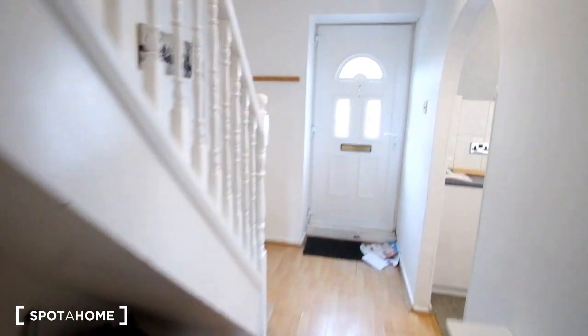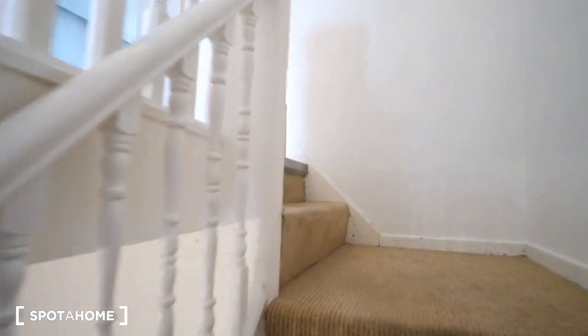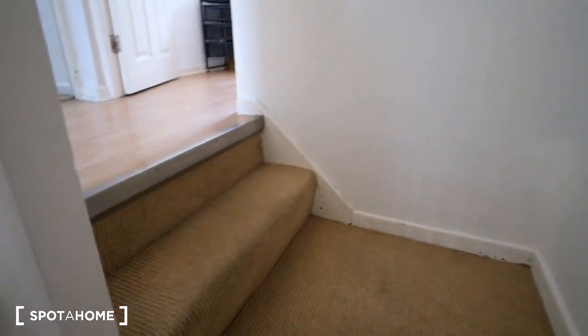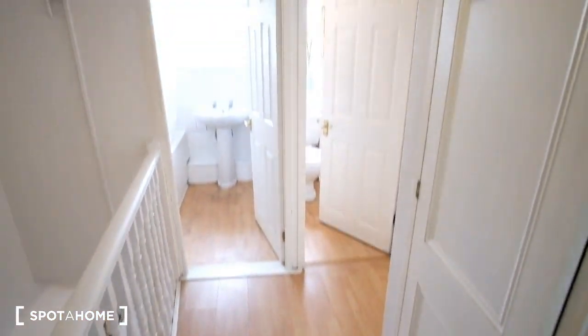So now heading upstairs, we'll see the remaining three bedrooms as well as the bathroom and toilet. The stairway is carpeted and upstairs we've got the hardwood floor we saw in the corridor downstairs. The toilet and bathroom are to the left.